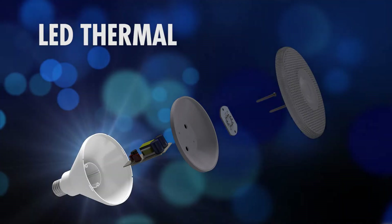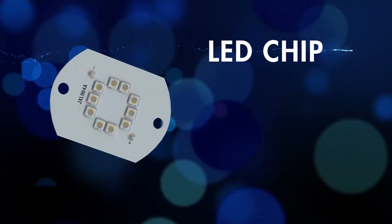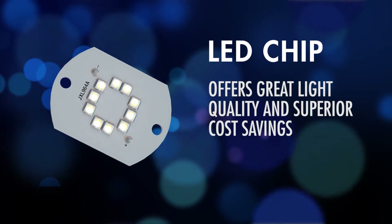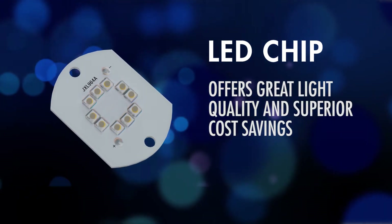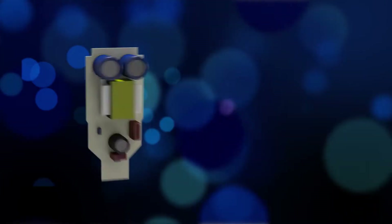There are four key components critical to LED lamp performance: the LED chip, the LED driver, the LED optic, and the LED thermal. The LED chip is the heart of the LED lamp. TCP has partnered with the leading LED chip manufacturer to bring you amazing efficiency without sacrificing magnificent light quality.